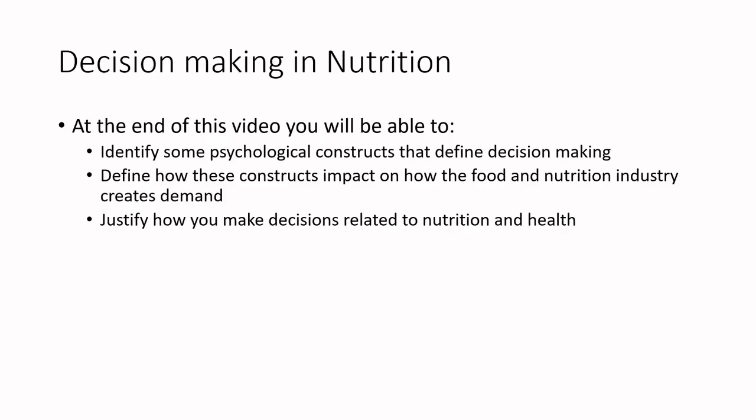By the end of this video, you'll be able to identify some of the psychological constructs that define decision making, define how these constructs impact how the food and nutrition industry creates demand, and justify how you make decisions related to nutrition and health.